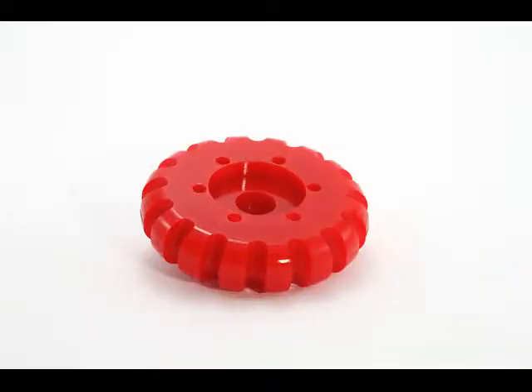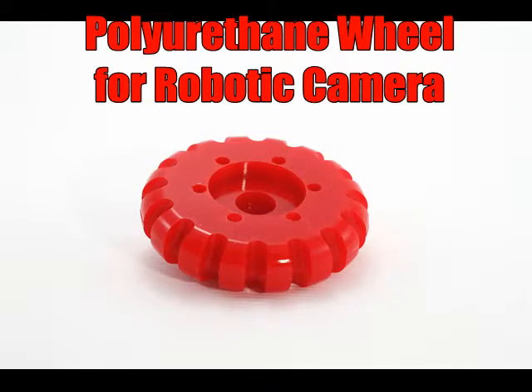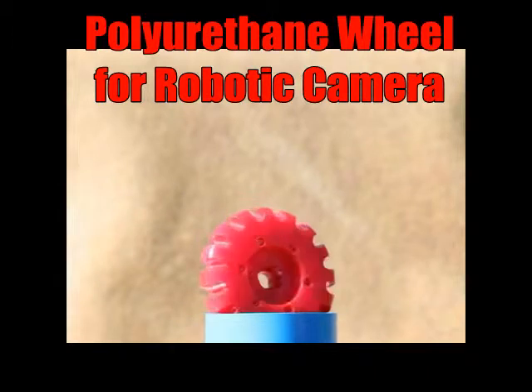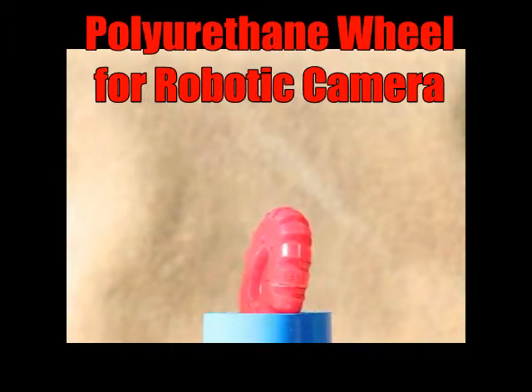This wheel is used for robotic cameras that operate in harsh industrial environments. These include sewage pipelines, oil storage facilities, and the nuclear industry. This product has been custom designed to provide good traction while also significantly reducing vibrations that distort video images.